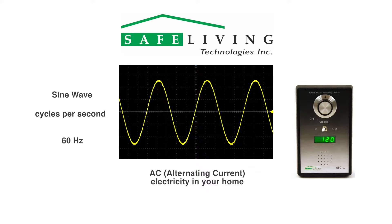As a result, the OFC1 will show 120 Hz on the display when reading most electric light bulbs in North America. The line frequency in Europe is 50 Hz, so the display will show 100 Hz with most light bulbs there.